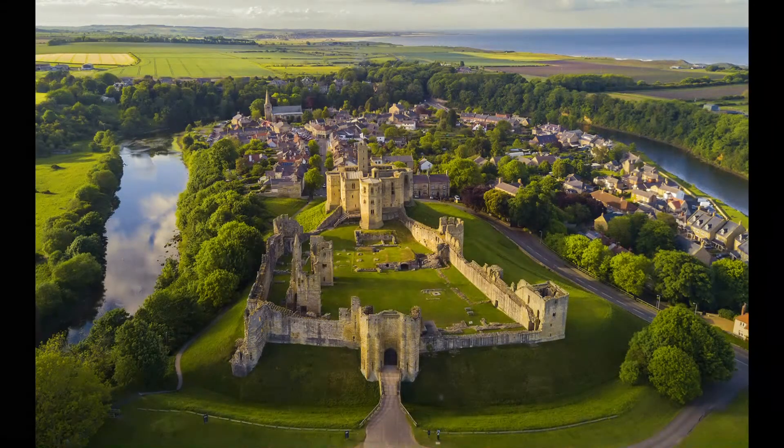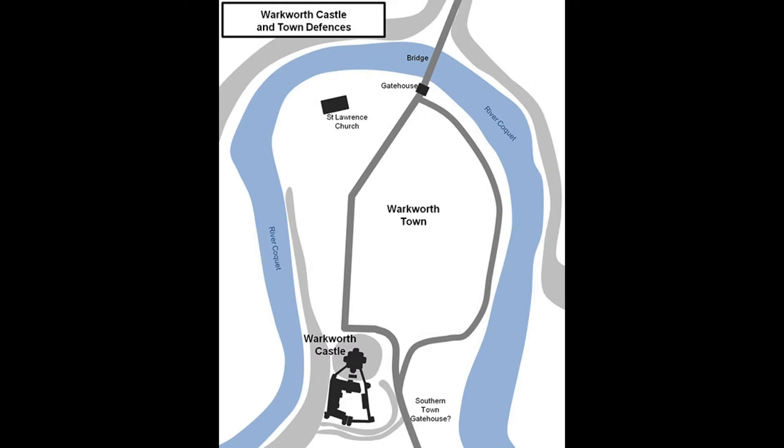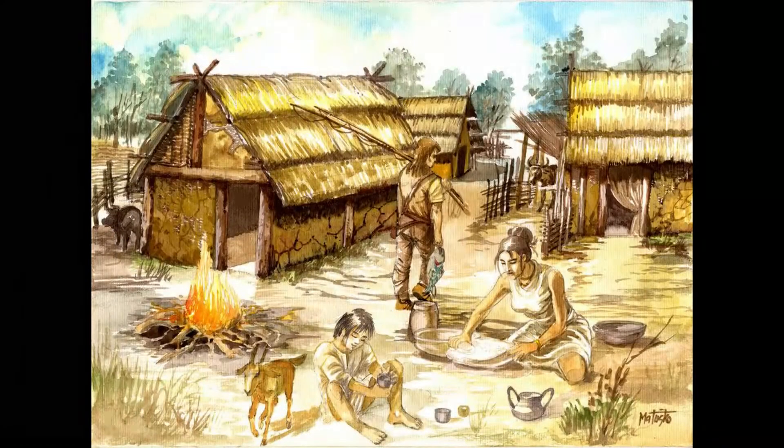The site where Warkworth Castle sits is on a narrow neck of land formed by a loop in the River Coquet as it meanders around a steep-sided hill, providing strong natural defences. It is thought the site was occupied in Neolithic times and fortified during the Iron Age.